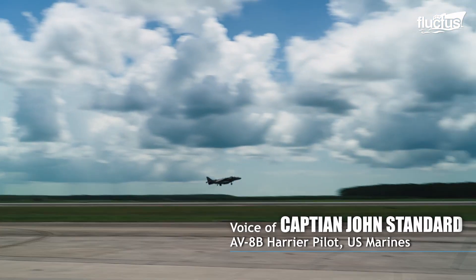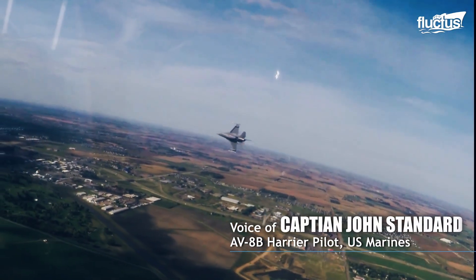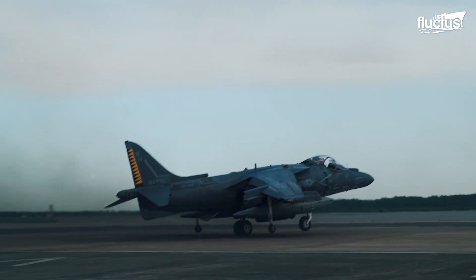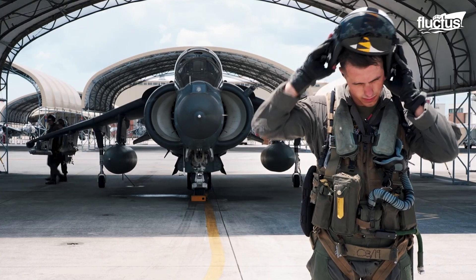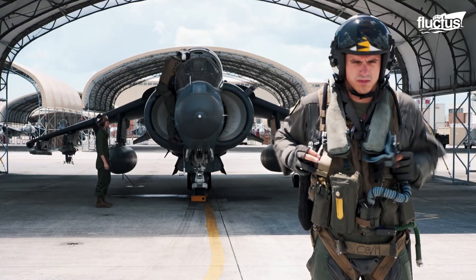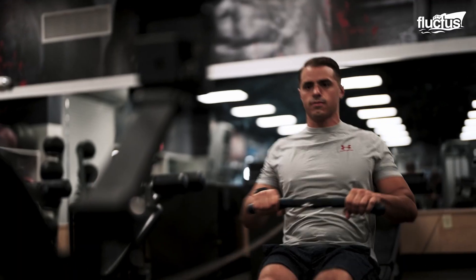The first flight ever in a Harrier is like, you don't really remember it because it's so fast. I mean, you take off and your brain is back behind you on the runway. It's really exciting. Marine Captain John Standard describes the thrill and the responsibility that comes with flying a Harrier jet. He, like all men and women who pilot VTOL aircraft, goes through intense, specialized training.